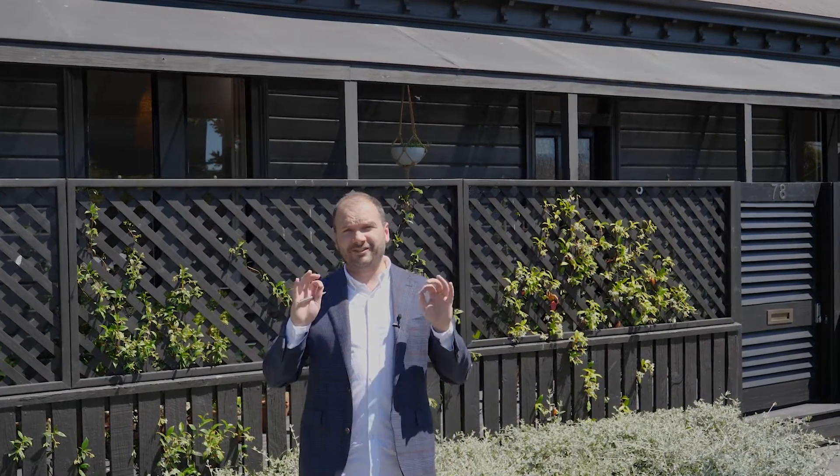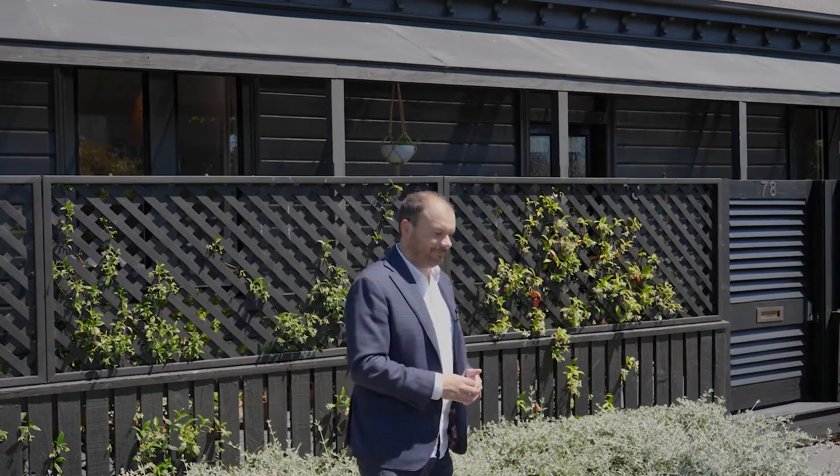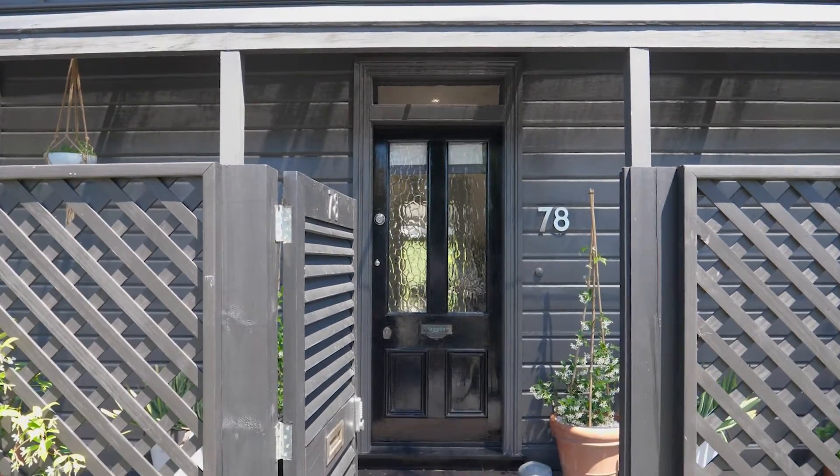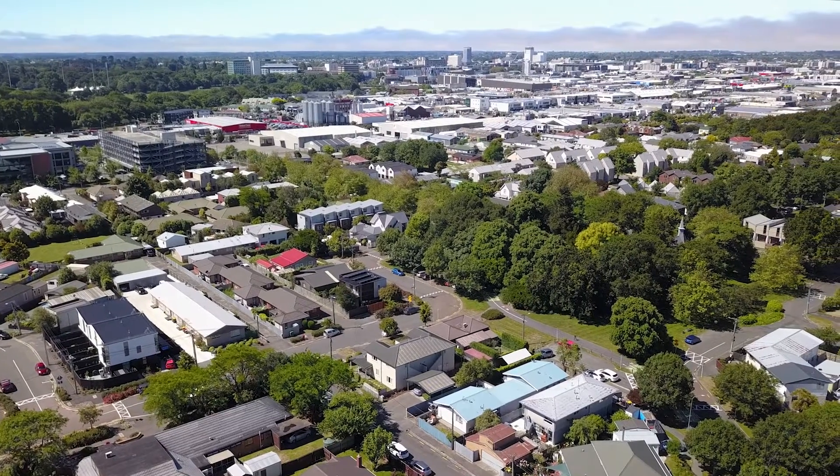This modern turn-of-the-century villa would be right at home on the pages of any style and design magazine. This is a fantastic location and it's absolutely beautiful. One of the big draw cards of Church Square is how close it is to the central city and to Hagley Park.